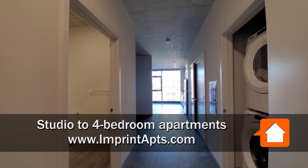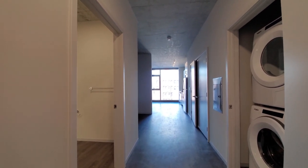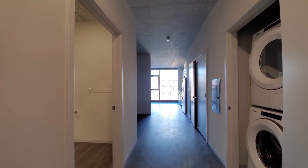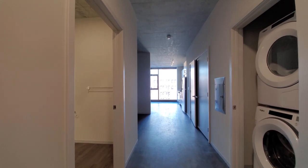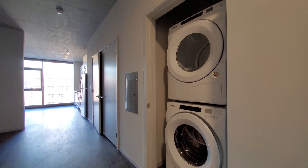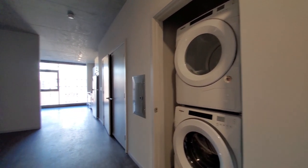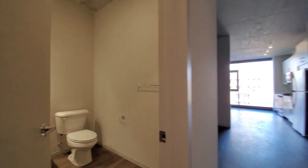I'm in apartment 7-11, a convertible studio. Looking at plank flooring and 9-foot brushed concrete ceilings that extend throughout the unit. Full-size stacked front-loading washer/dryer. There's a closet off to the right as you enter and off to the left.